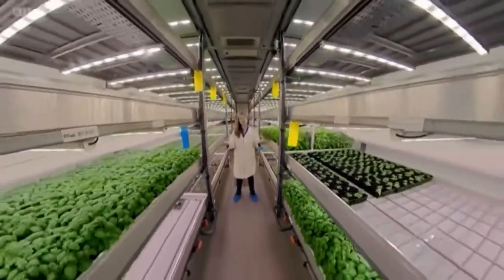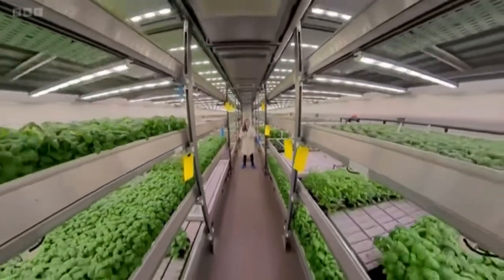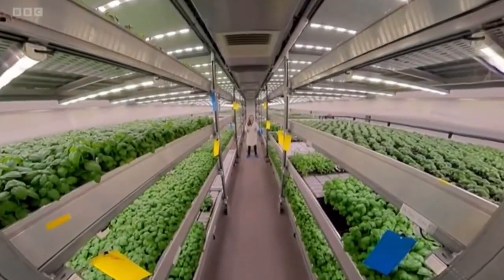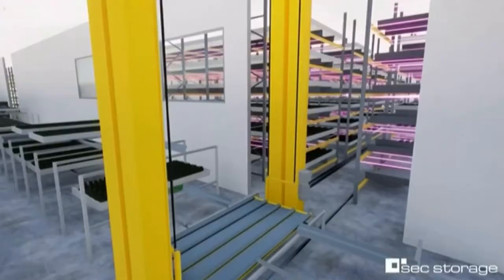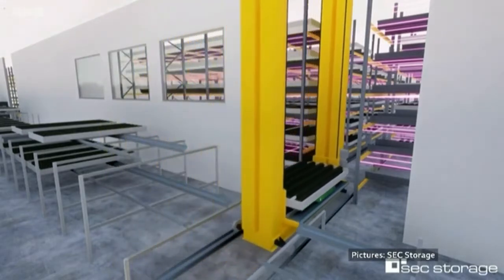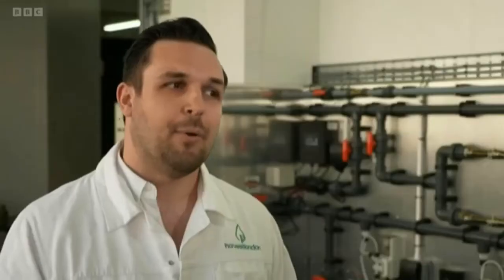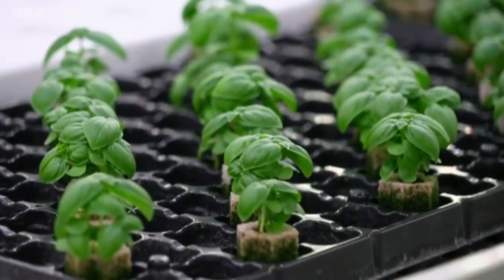In 18 months' time, the two companies plan to open a vertical farm with a hundred times the growing space of this one. While current racks are three meters high, the new farm's racks will be five times that height at 15 meters, making automation crucial. That height is difficult for people to access, and the industry also needs to combat labor shortages.